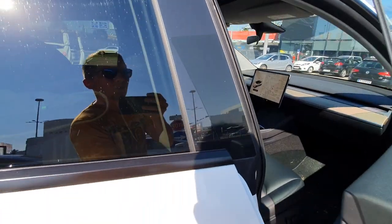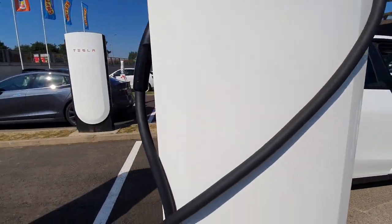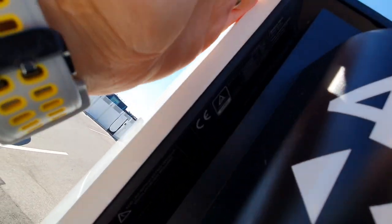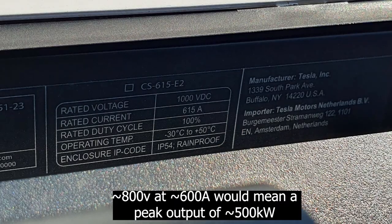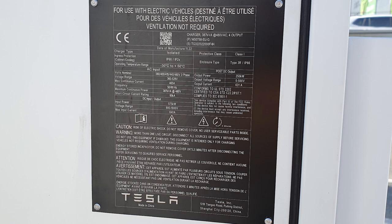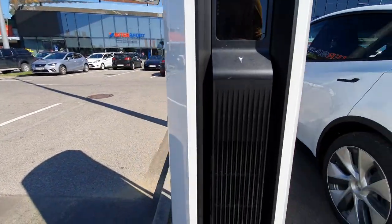Two more minutes. Let me show you the specs on this — I'll put some pictures up but maybe you can see it here. It's 1000 volts, 600 amps, 615 amps — those are all the specs. Maybe you can Google them if you want. It looks like they have more hardware inside because there's no hole in the middle.